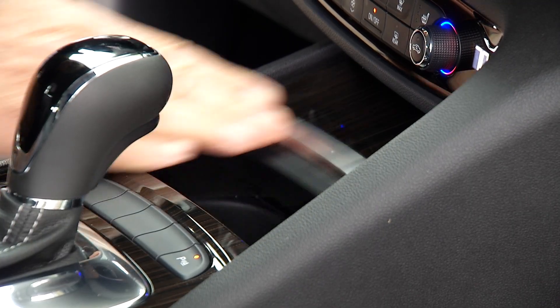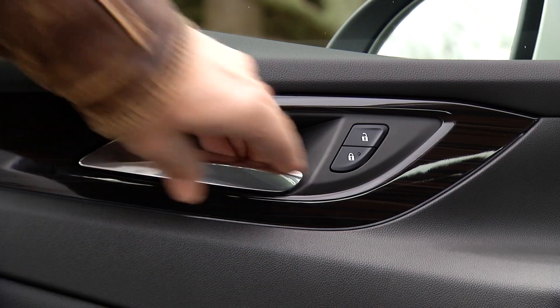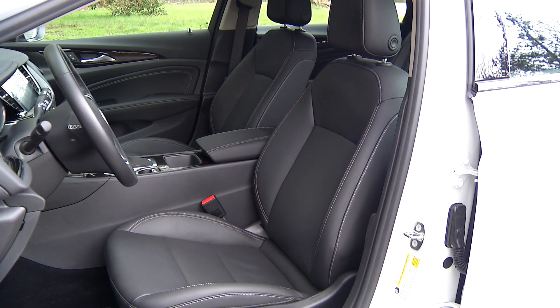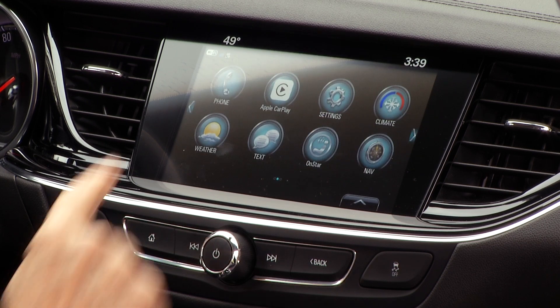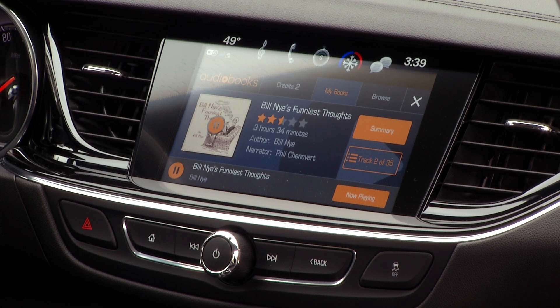Details like smoother operation matter these days. At least door releases feel solid. The leather seats, only offered in the Essence trim, offer just the right amount of bolstering and are supportive for long trips. They're heated too, as is the steering wheel. Apple CarPlay and Android Auto are standard.